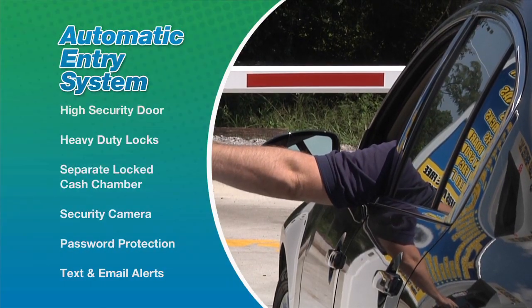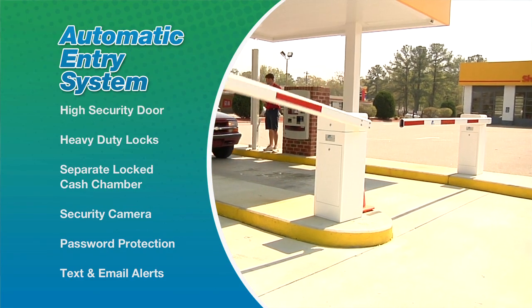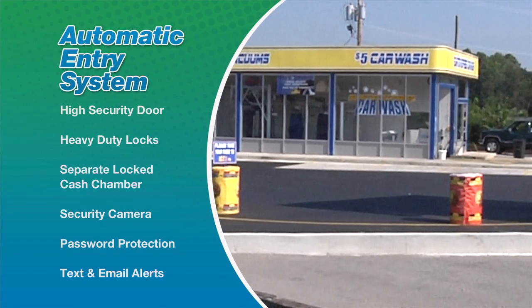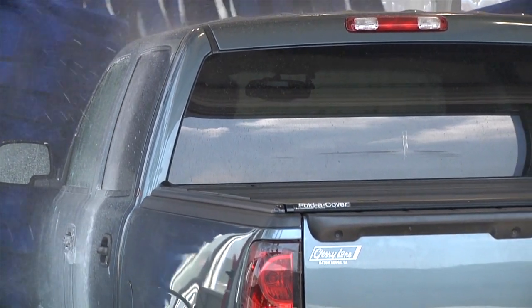The high-security door, heavy-duty locks, and a separate locked cash chamber provide peace of mind when you're not on the property. Combined with security camera, password protection, and text and email alerts, this system provides the security you need in an automated pay station.